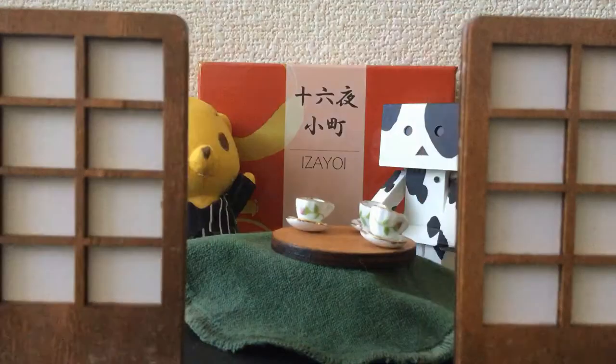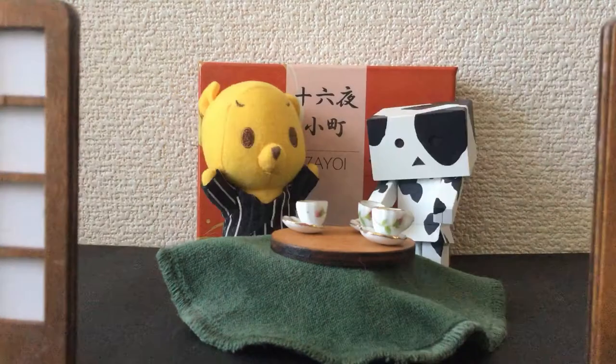Hi everyone, it's Merck007 here. Thank you for joining my video.